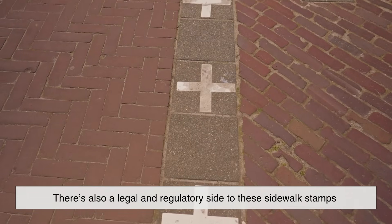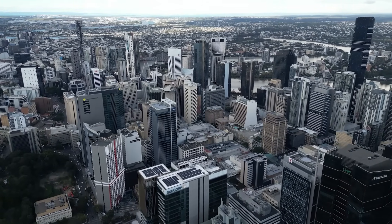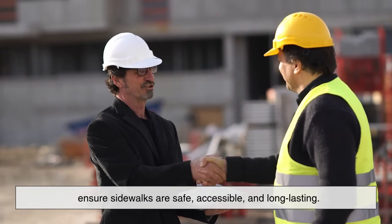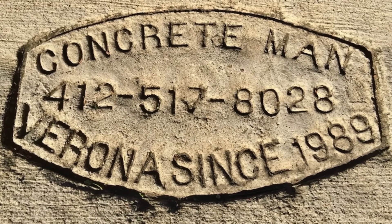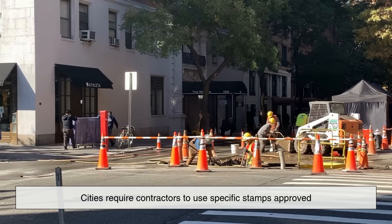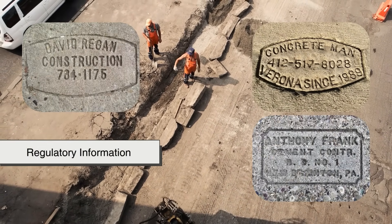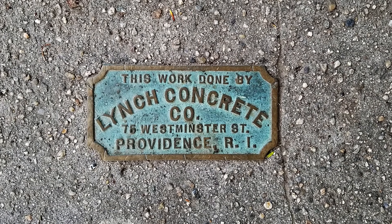There's also a legal and regulatory side to these sidewalk stamps that often goes unnoticed. In many cities, sidewalk construction is governed by strict municipal codes. Contractors are required to follow these codes to ensure sidewalks are safe, accessible, and long-lasting. Stamping the sidewalk with a company name or number creates a trail of responsibility and helps inspectors track compliance. In some cases, cities require contractors to use specific stamps approved by the local public works department — these can include a contractor ID number, a permit number, or other regulatory information. It's like putting a license plate on a piece of public infrastructure: it's about accountability and traceability.